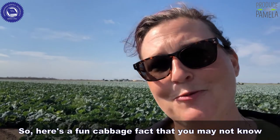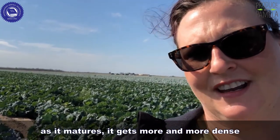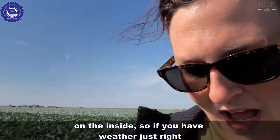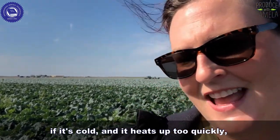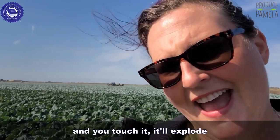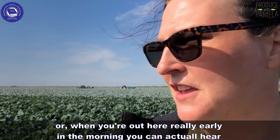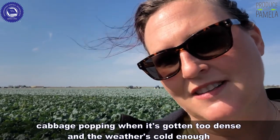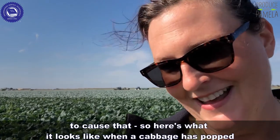Here's a fun cabbage fact you may not know. As cabbage matures it gets more and more dense on the inside, so if the weather is just right — or it's a variety prone to this — if it's cold and heats up too quickly, it'll explode when you touch it. Or if you're out here really early in the morning, you can actually hear cabbage popping when it's gotten too dense and the weather's cold enough to cause that.